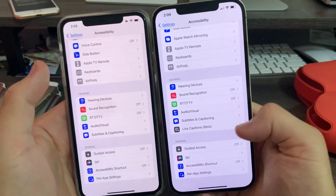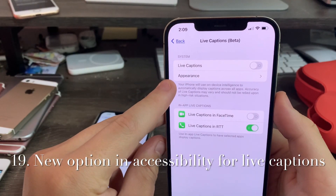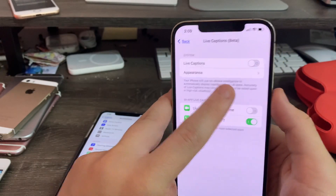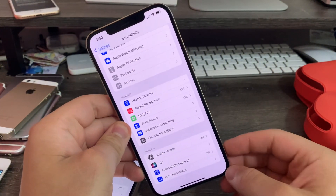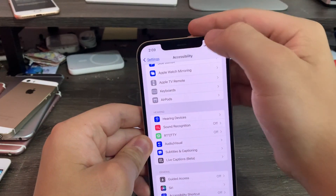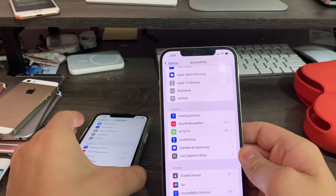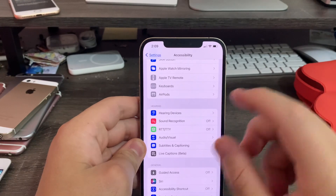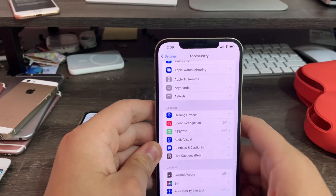Down at the bottom there's another new option for Live Captions beta. Your iPhone will use on-device intelligence to automatically display captioning across all apps. If you're hard of hearing or your speaker is broken, it can put transcriptions on screen for when you need it. This feature will be very handy for me since I've had some failed repairs that broke my speaker.